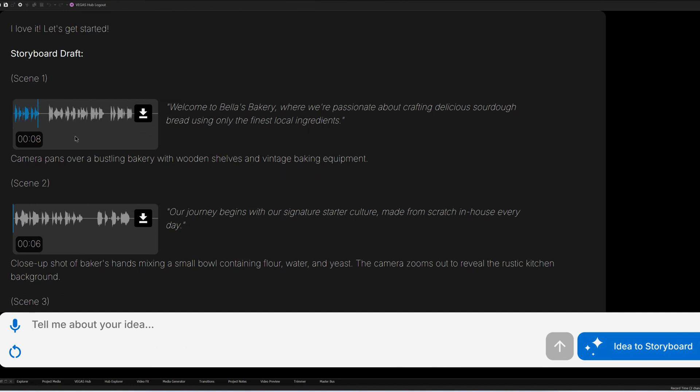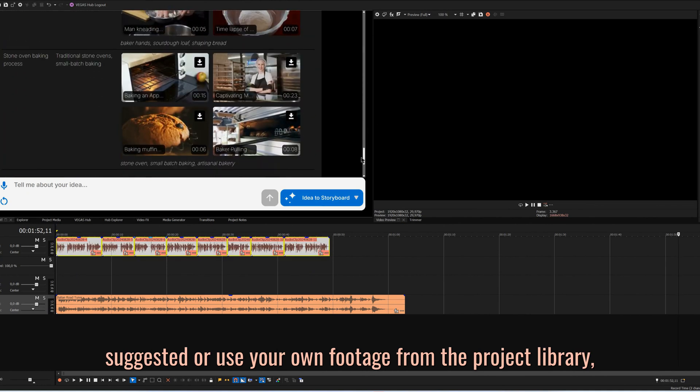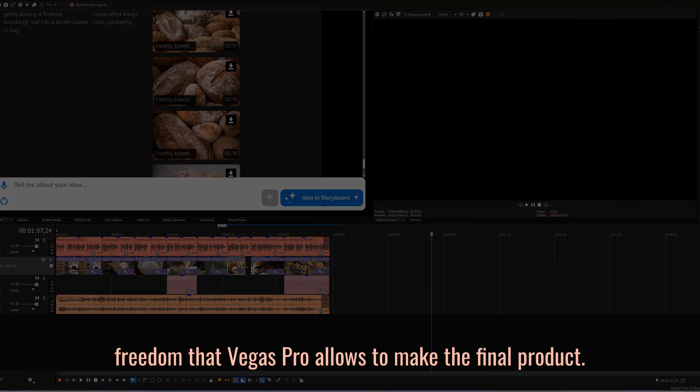Welcome to Bella's Bakery. Now you can either use the footage that the AI suggested or use your own footage from the project library, as you still have access to the creative freedom that Vegas Pro allows to make the final product.